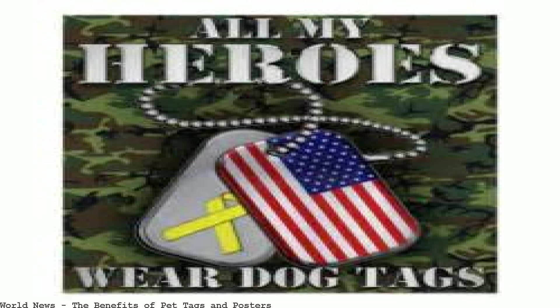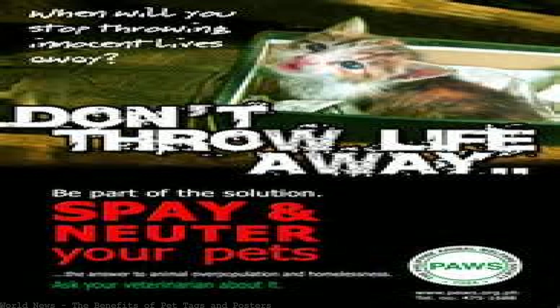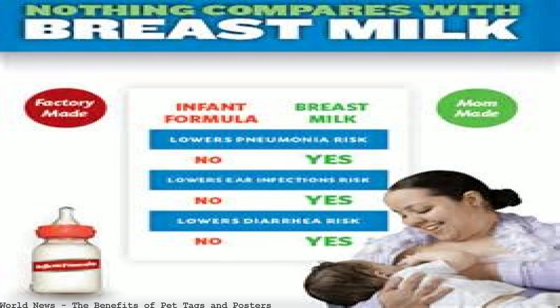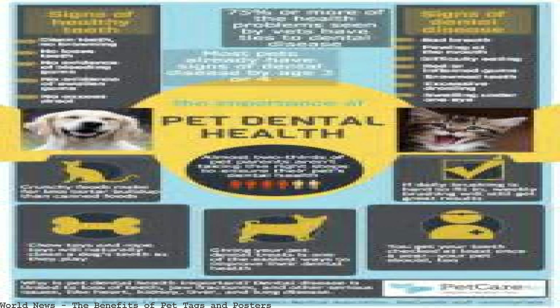Shop PetSmart and save big on a wide selection of custom pet tags, free in-store pickup on orders $49 plus. Ship for posters and fact sheets. With our pet tags, choose from different shapes, sizes, and designs.